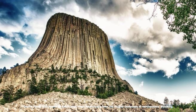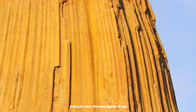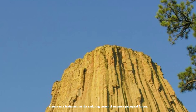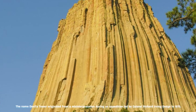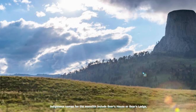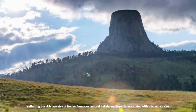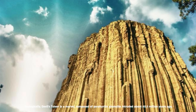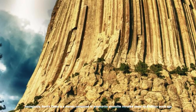Devil's Tower, also known as Bear Lodge, rises majestically from the rugged landscape of northeastern Wyoming, casting its iconic silhouette against the sky. This monumental butte, possibly lacolithic in nature, stands as a testament to the enduring power of nature's geological forces. The name Devil's Tower originated from a misinterpretation during an expedition led by Colonel Richard Irving Dodge in 1875. Indigenous names for the monolith include Bear's House or Bear's Lodge, reflecting the rich tapestry of Native American cultural beliefs and legends associated with this sacred site. Geologically, Devil's Tower is composed of porphyritic phonolite intruded about 40.5 million years ago.